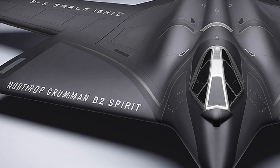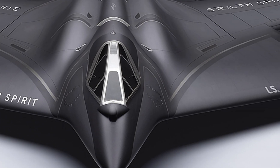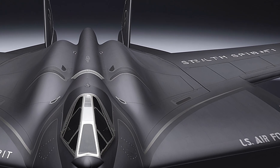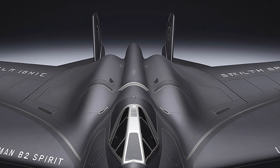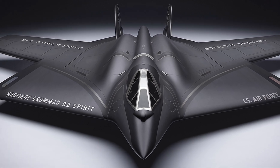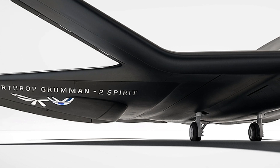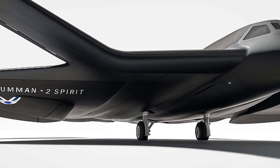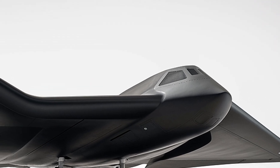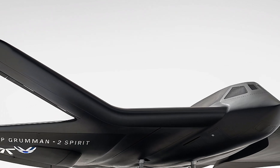In terms of cost, the B-2 remains one of the most expensive aircraft ever built, with a unit cost of over $2 billion when accounting for development and production. However, its unmatched capabilities justify the investment. Over time, the Air Force has refined its maintenance and operational procedures to make the B-2 more cost-effective while preserving its performance. The bomber has also proven its combat effectiveness in various operations, including strikes in Kosovo, Afghanistan, Iraq, and Libya, often flying from bases in the United States and returning without landing in theater.